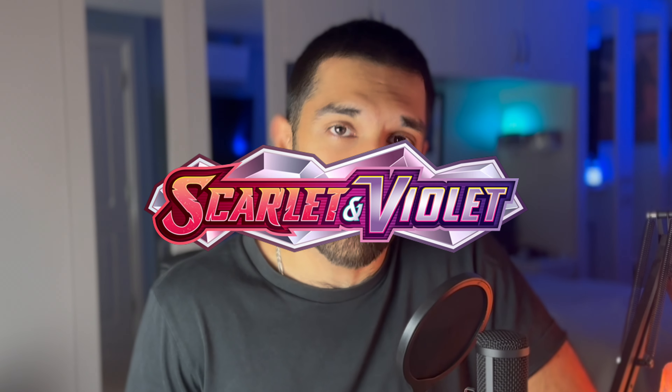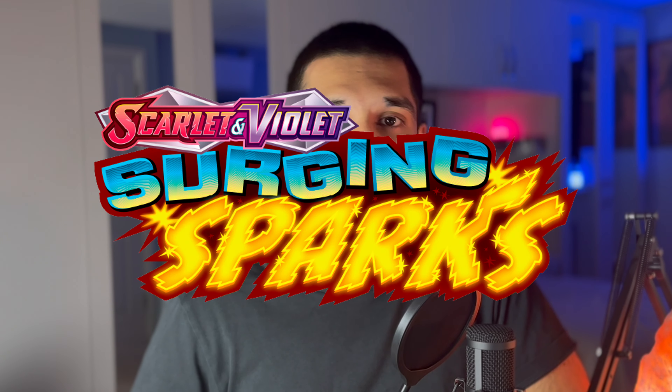Surging Sparks is finally out and the Pikachu that has come out in the box is officially the highest priced card in the entire Scarlet and Violet era. So is this the era defining card or is it just a flash in the pan? Let's delve into Surging Sparks.